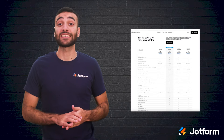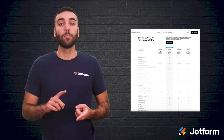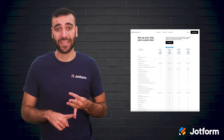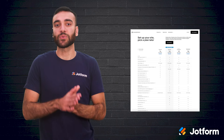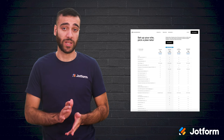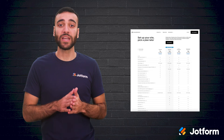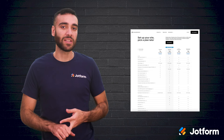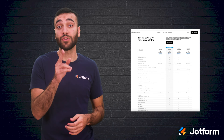Squarespace has split its pricing into four tiers: Personal, Business, Basic Commerce, and Advanced Commerce. These tiers range from $14 to $49 billed annually. With each new tier, you unlock new analytics capabilities, security functions, and the ability to sell products directly through your site.